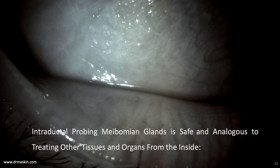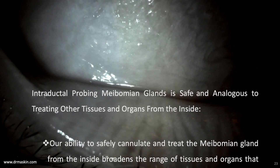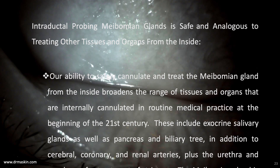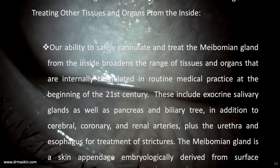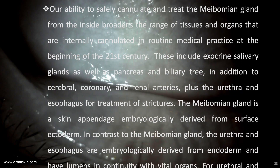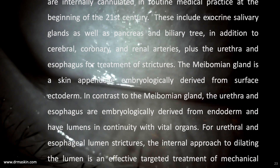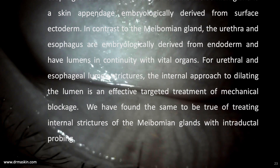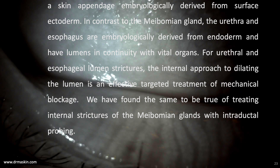Intraductal probing of meibomian glands is safe and analogous to treating other tissues and organs from the inside. Our ability to safely cannulate and treat the meibomian gland from the inside broadens the range of tissues and organs internally cannulated in routine medical practice at the beginning of the 21st century. These include exocrine salivary glands, the pancreas and biliary tree, cerebral, coronary, and renal arteries, plus the urethra and esophagus for treatment of strictures. The meibomian gland is a skin appendage embryologically derived from surface ectoderm, in contrast to the urethra and esophagus which are derived from endoderm. For urethral and esophageal lumen strictures, the internal approach to dilating the lumen is an effective targeted treatment, and we have found the same to be true for treating internal strictures of meibomian glands with intraductal probing.